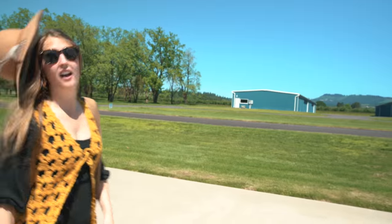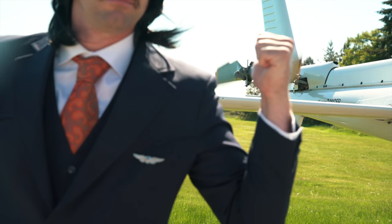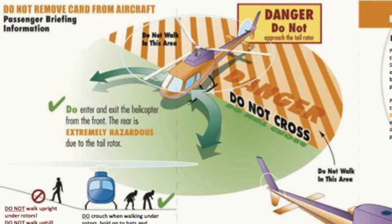When approaching a helicopter, please hold on to or store all loose items. Never approach the rear of any helicopter. Only approach from the front or the sides, never from the rear.